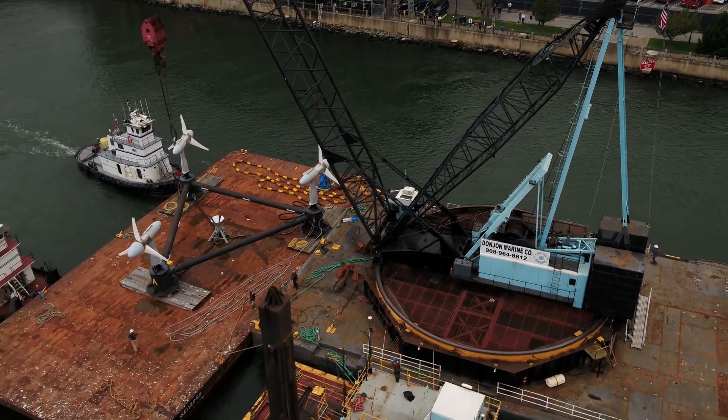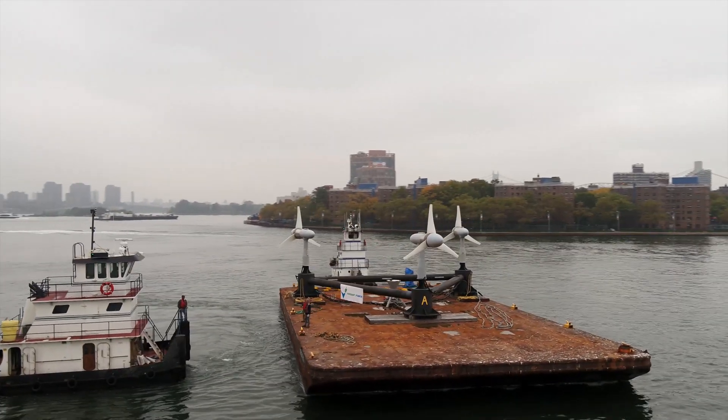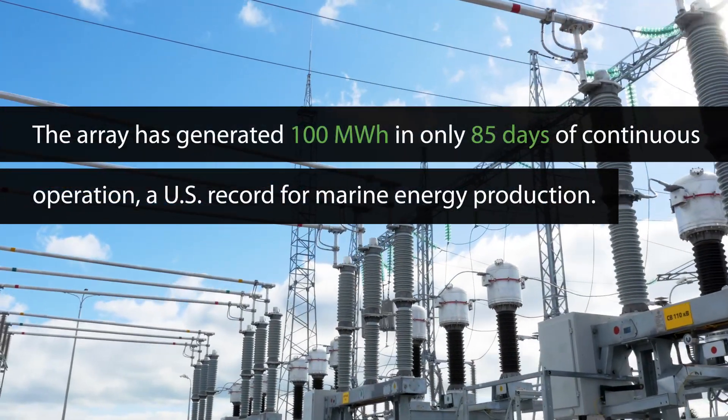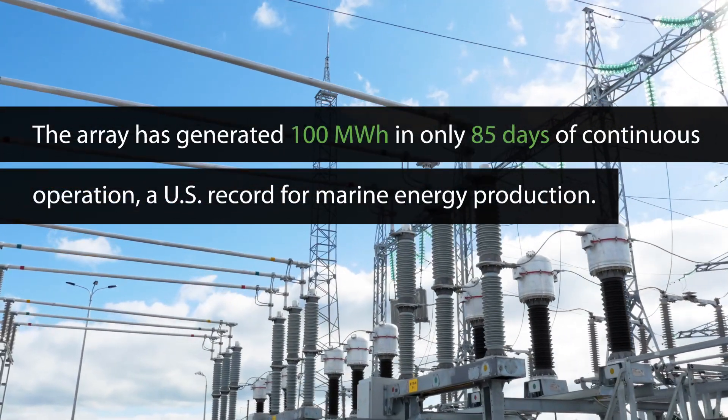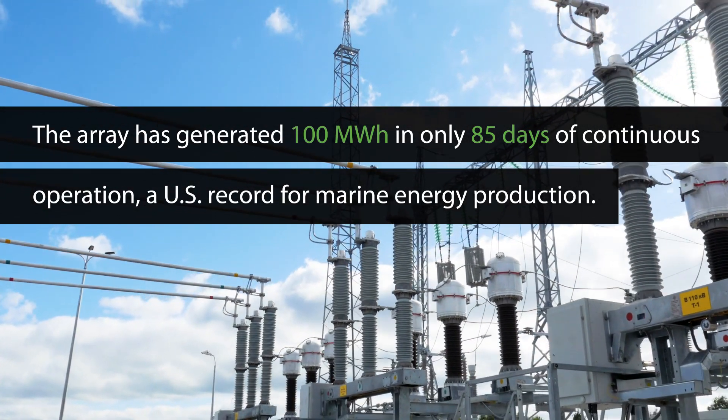The successful deployment of Verdant's three turbines marks a major milestone for the marine energy industry. The Gen 5 turbines have performed at 100 percent availability and the array has generated 100 megawatt hours in only 85 days of continuous operation — a U.S. record for marine energy production.